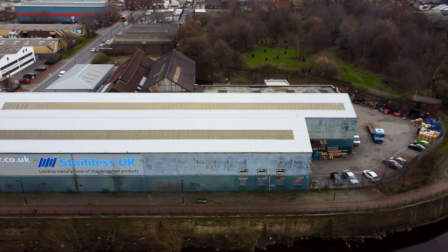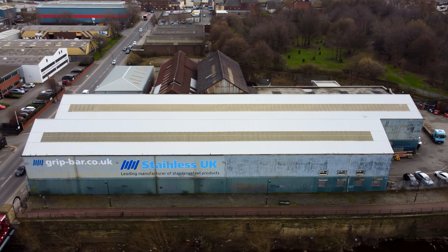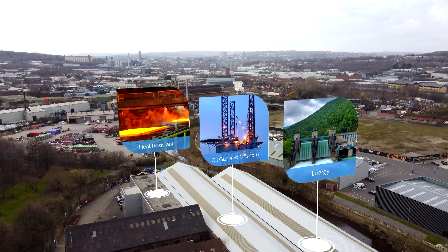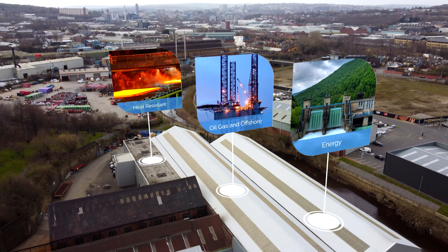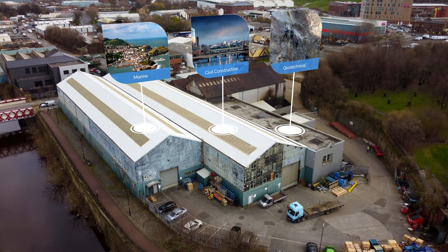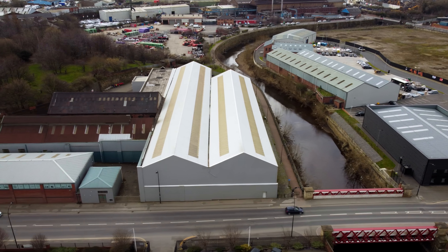At Stainless UK we manufacture and fabricate a range of stainless steel products for civil engineering, such as GRC bracketry, masonry support and wind posts. Our services often extend to marine, water treatment, energy and geotechnical projects.